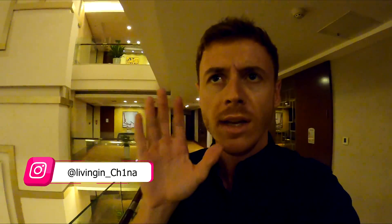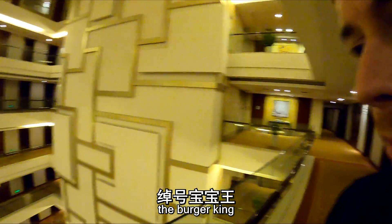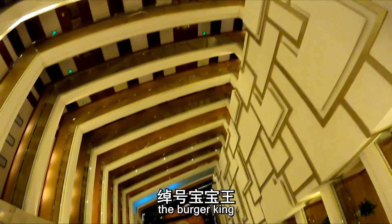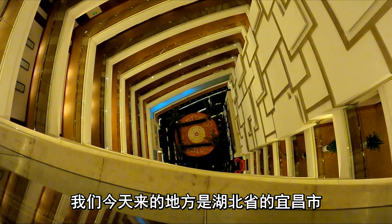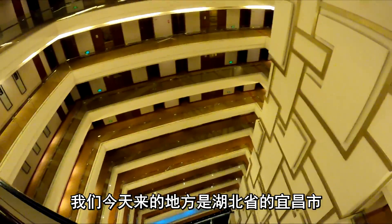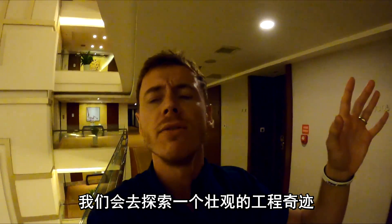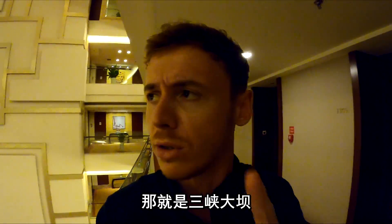Welcome back to another video. If you're new to the channel, my name is Jason. And today we are in Hubei province, in Yiqian, and we're gonna be exploring the magnificent engineering marvel that is the Three Gorges Dam.